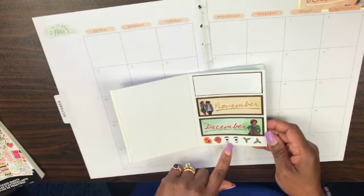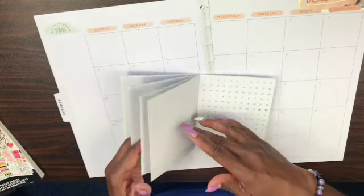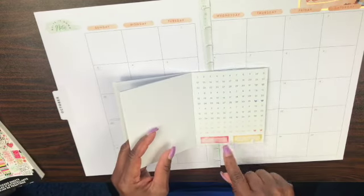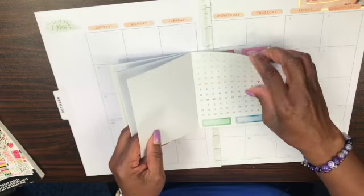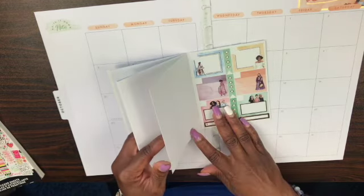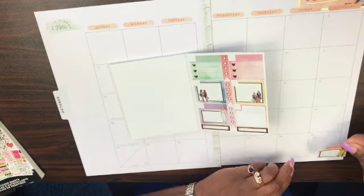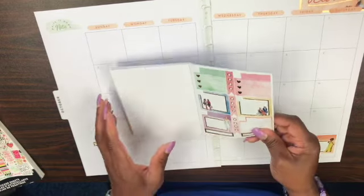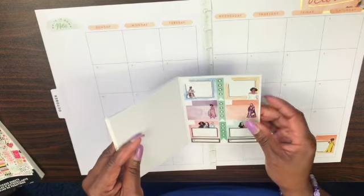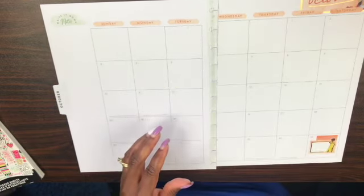Let me see what else I could pull from this sticker book. I see a couple of icons I could use. There are some colorful boxes at the bottom. Actually, I have a wedding on the 30th, so I'm going to pull out that wedding sticker and use it right now. Okay, so I got that out of the way. At least I now know what's in here if I need to go back to it.